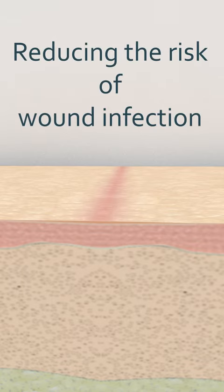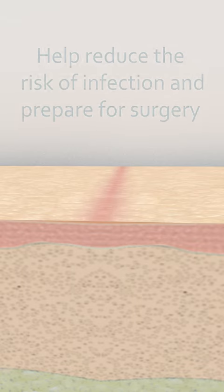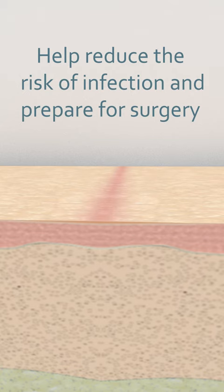Reducing the risk of wound infection. This section explains what you can do to help reduce the risk of infection and prepare for surgery.